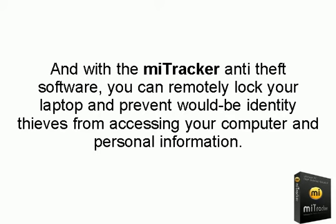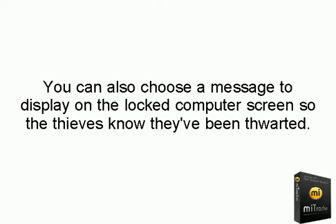And, with the MyTracker anti-theft software, you can remotely lock your laptop and prevent would-be identity thieves from accessing your computer and personal information. You can also choose a message to display on the locked computer screen so the thieves know they've been thwarted.